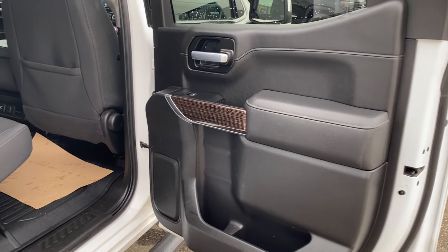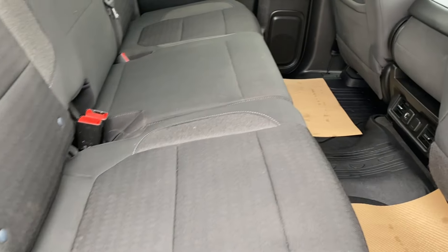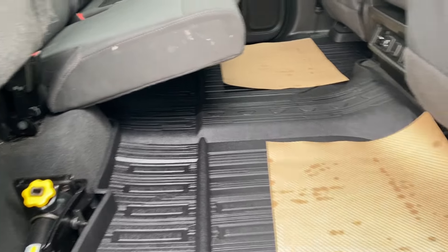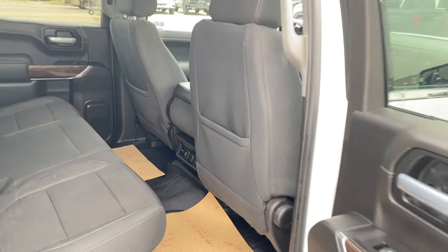Finally, let's take a look at the interior in the rear. You have the same jet black finish as in the front, magazine holders on the backs of the seats, and the black cloth seating as well. You can lift the seats giving you more storage space in the back, and on the back of the center console you're going to find a few outlets for the rear passengers to use.